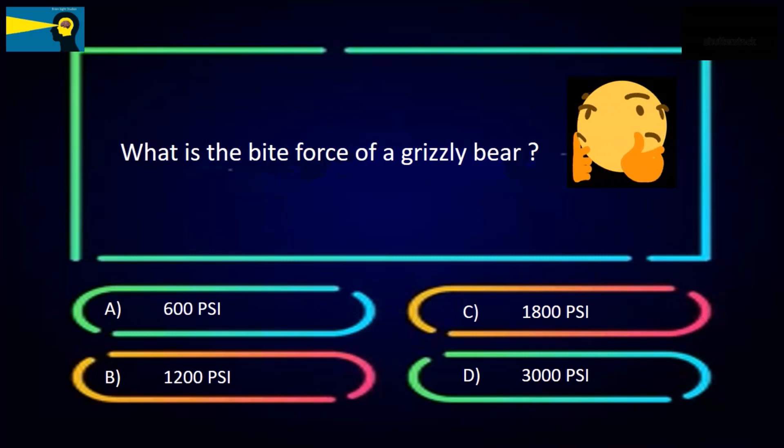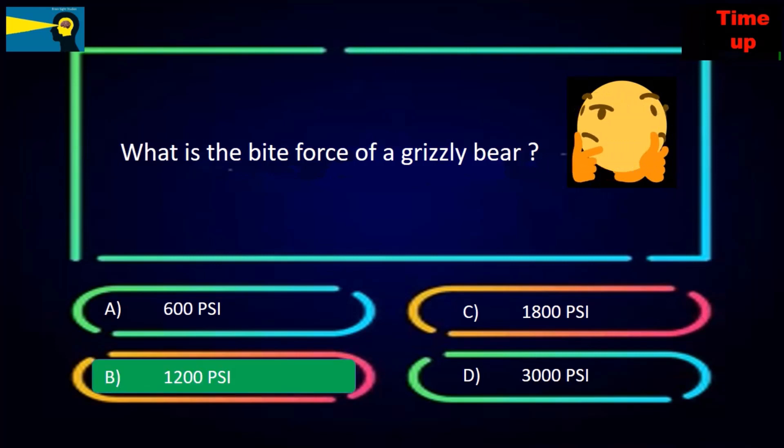What is the bite force of a grizzly bear? The options are 600 PSI, 1200 PSI, 1800 PSI, or 3000 PSI. The answer is 1200 PSI.